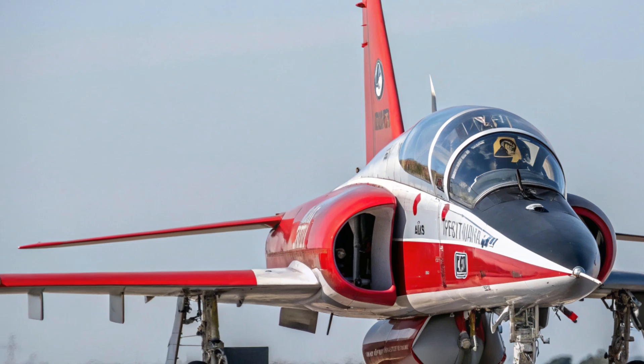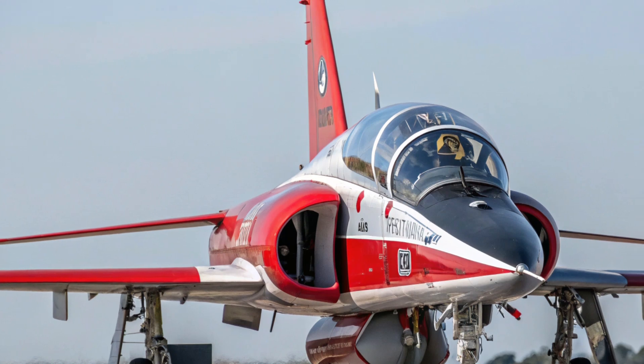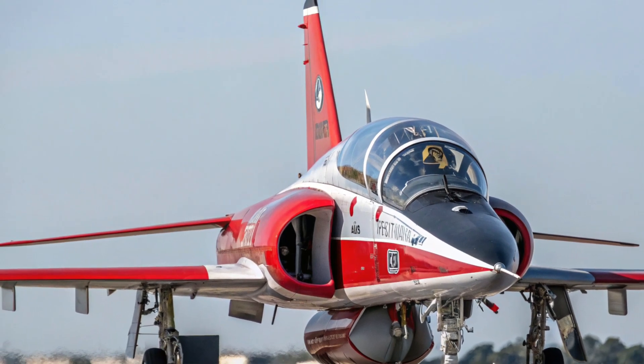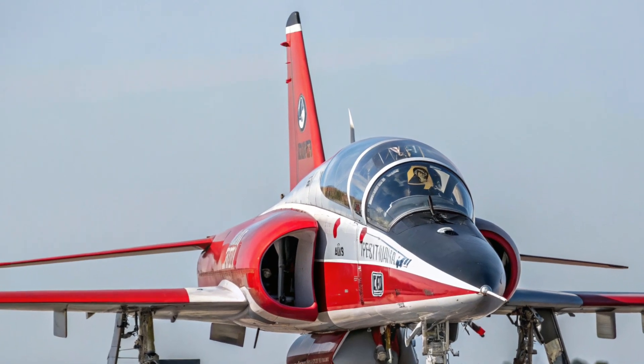The aircraft's performance is equally impressive. Powered by a single GE F404 engine known for its dependable thrust and responsiveness, the T-7A delivers a flight experience that closely resembles that of advanced fighters.